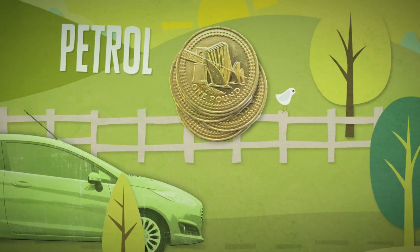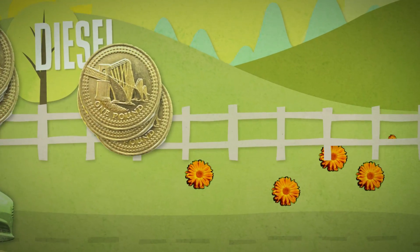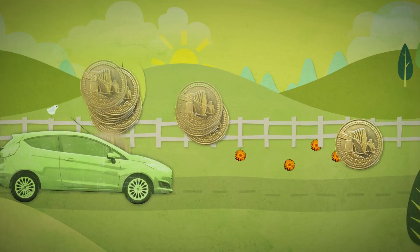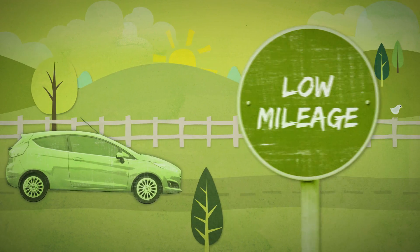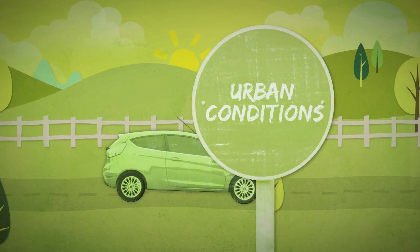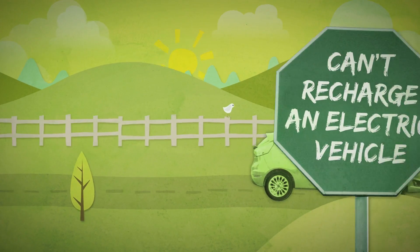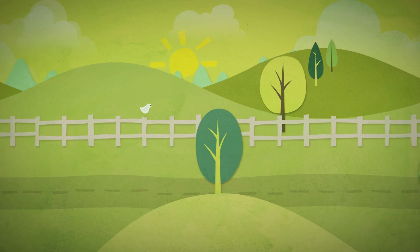However, petrol engines aren't as economical as diesel, and petrol as a fuel isn't as clean or as cheap as electric power. Official economy can be difficult to match in real life with downsized petrol engines. Cars with petrol engines can be cost-effective for motorists who drive relatively low mileages or in mainly urban conditions, and who need the ability to drive further than an EV may allow, or who can't recharge an electric vehicle.